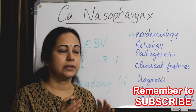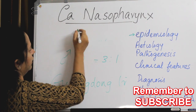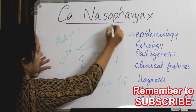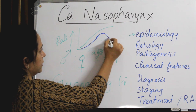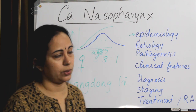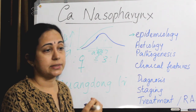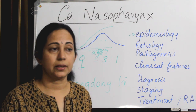Regarding age incidence, this is more common below 50 years of age. But when you plot it on a graph, in all other tumors, as age advances the chance also increases. In nasopharyngeal carcinoma, however, the peak age of occurrence is around 50 to 59 years, then the rate of occurrence reduces. So the peak occurrence is around 50 years, and it is more common below 50 years of age.